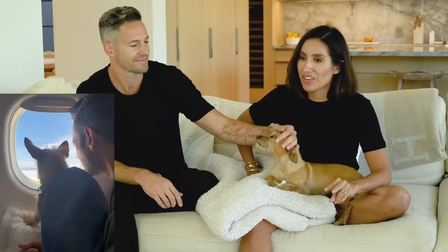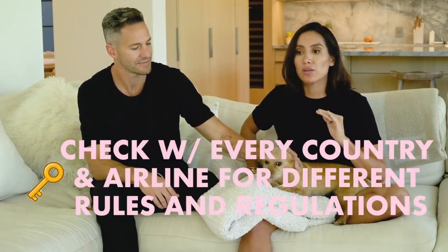We had only taken her on one flight before — to Vegas, one hour — and she had growled at the pilot and the flight attendant. She doesn't like people in uniform. I know every country has different rules and every airline has different rules, so take what we say as just our journey — on American and Air Italia.